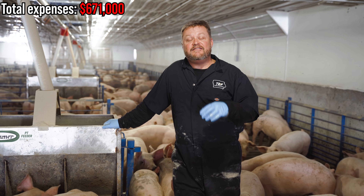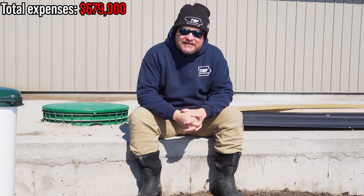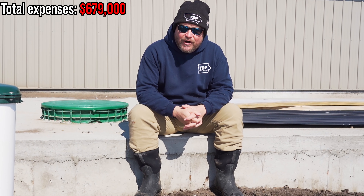Next, you're down to putting in all the equipment — and this is where prices can vary a lot. In our case, we're doing wean-to-finish, so we have the extra cost of nipple bars and brooder heaters that a feeder-pig setup wouldn't need. For the heaters, feeders, inlets, fans, lights, gates, electrical, wiring, labor to install, and freight, we spent about $180,000. If you're growing for an integrator, they'll dictate the equipment and layout; if you're raising your own pigs, your choices will differ, and all of that changes the cost.